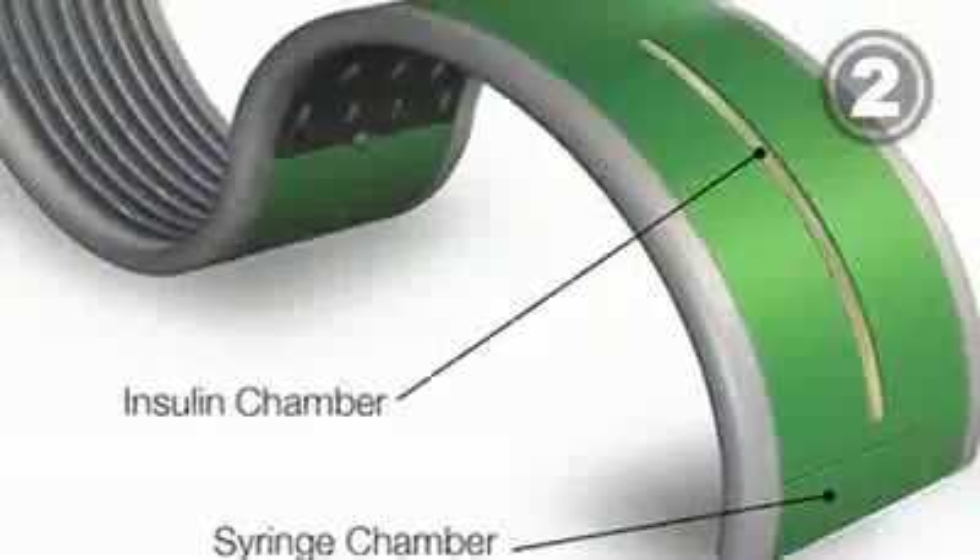The Gluco-M is a wrist worn device that allows those suffering from diabetes to easily monitor their glucose levels. Whether you're elderly or just have a bad memory, the Neuronomic will remind you of whatever it is that you're forgetting.